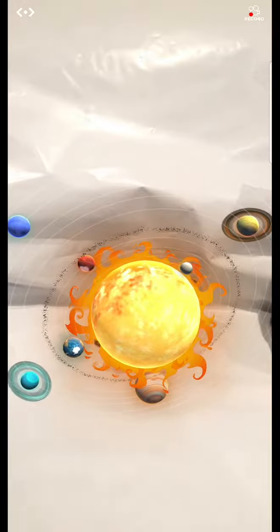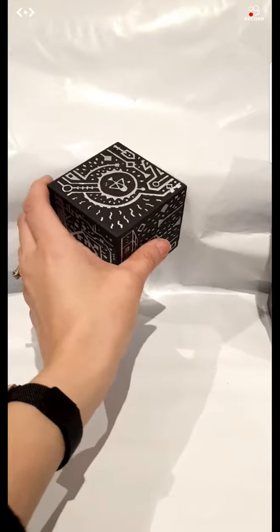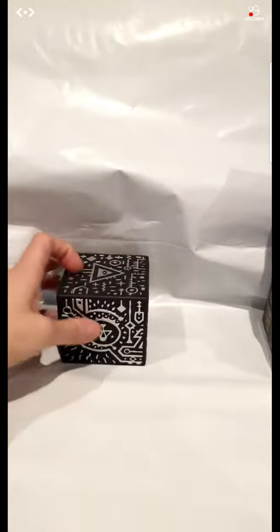So as you can see, it's really something special. Oh there we go, that's what it looks like, and that's what it turns into. So you could do the human heart — you could pretty much do whatever you want.